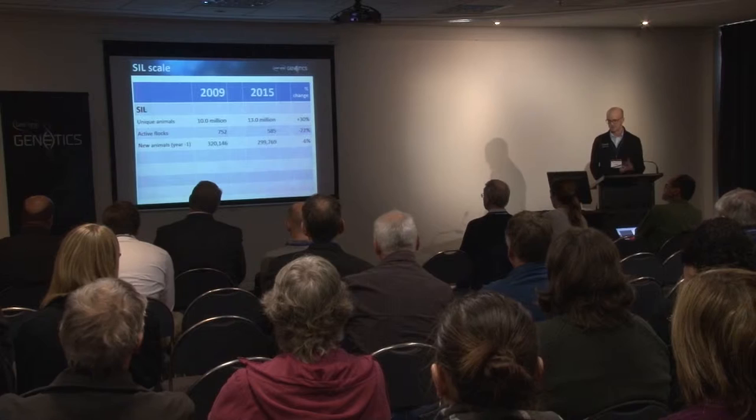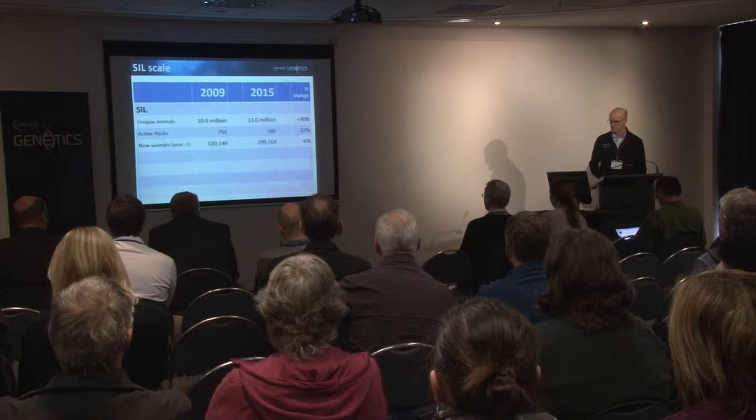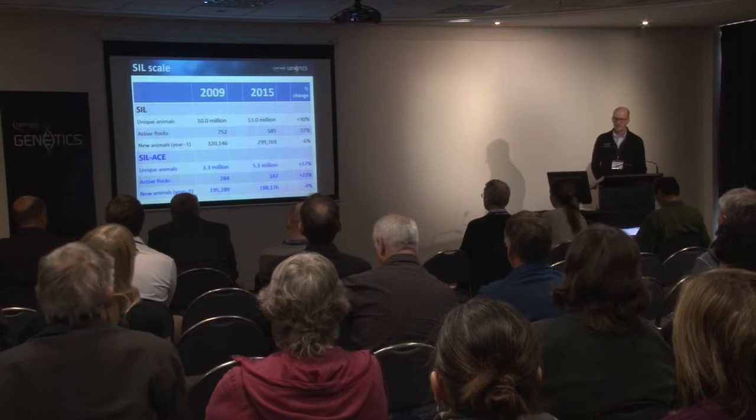Since 2009, we've increased the size of the database because we don't drop animals out. But you can see there are fewer active flocks — down 22% — although we haven't seen the same reduction in the number of animals coming on. Some flocks on SIL hadn't had data added for several years; it's not uncommon for a flock to not add data for 15 months and then suddenly catch up. It's also a case of smaller flocks being lost and remaining flocks increasing in size.